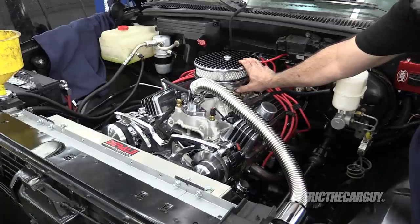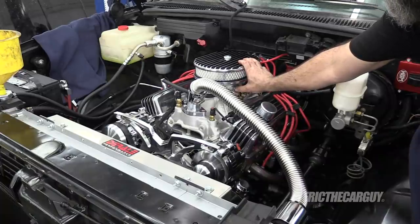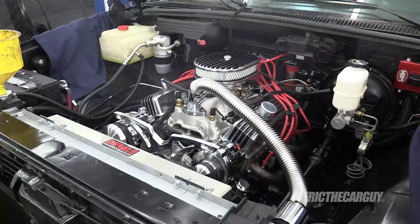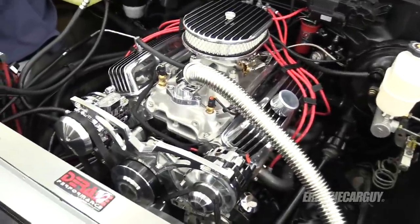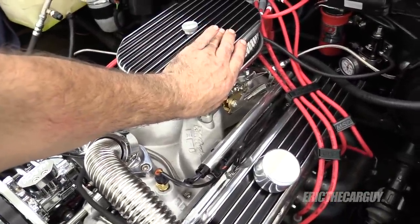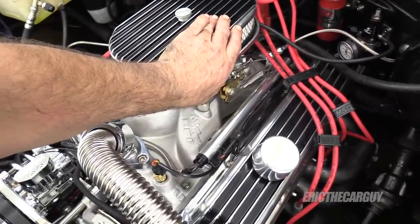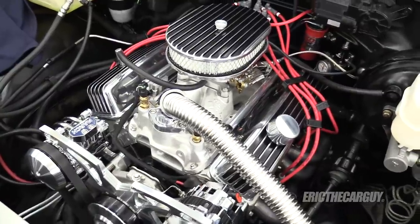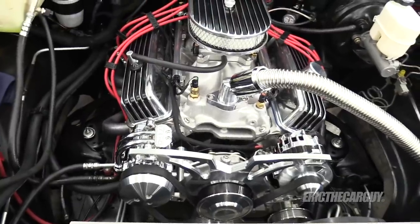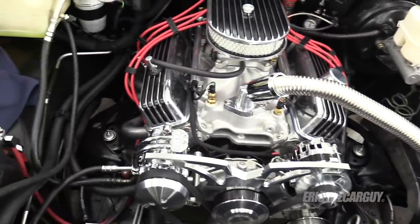No noise! I'm going to set base timing and we'll go from there. Base timing's been set — no more noise, coolant circulated through it, timing's been set. Now I'm going to put the rest of this thing together and mess with that driveshaft. I'm really happy it was an easy fix.